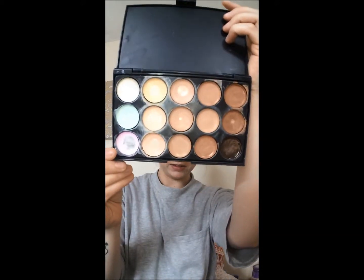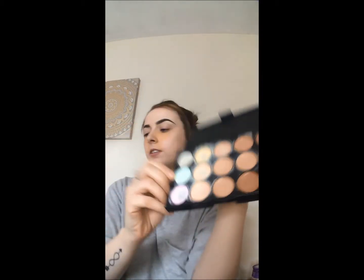I'm just using this little concealer palette I got off eBay. As you can see, it's fairly used. I'm going to use the green one. I'm just going to get a little brush and put that all where my spots are — any little red marks — so it goes ahead and covers those.